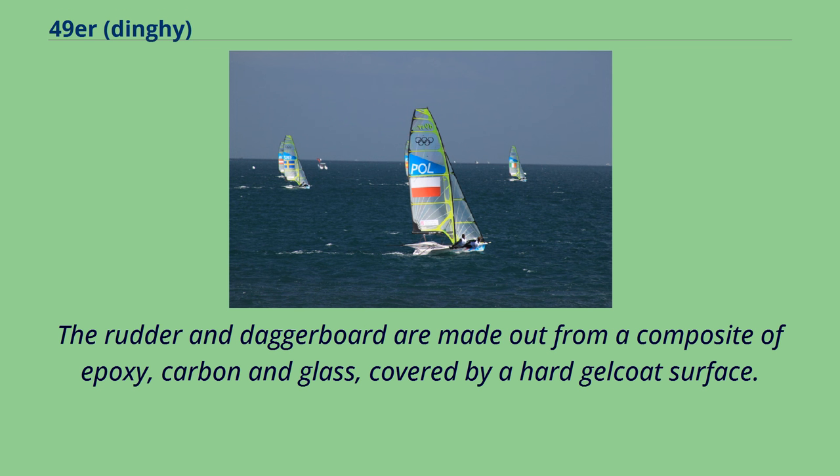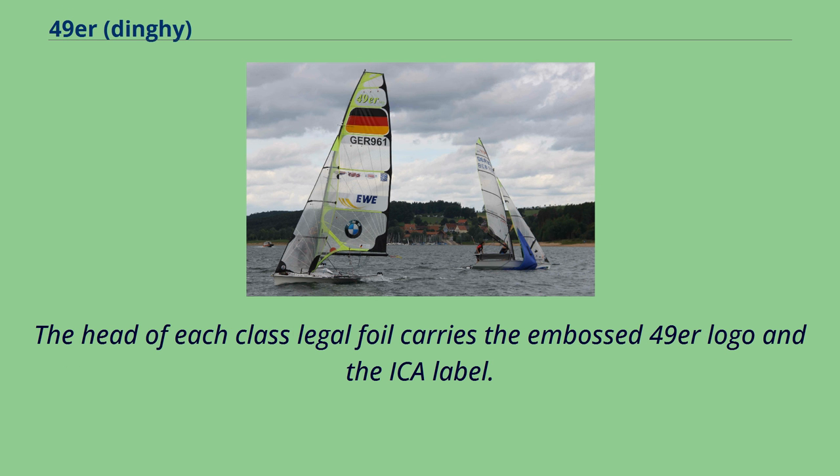The rudder and daggerboard are made from a composite of epoxy, carbon, and glass, covered by a hard gelcoat surface. The head of each class-legal foil carries the embossed 49er logo and the ECA label.